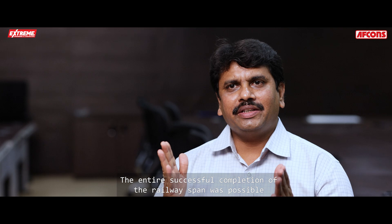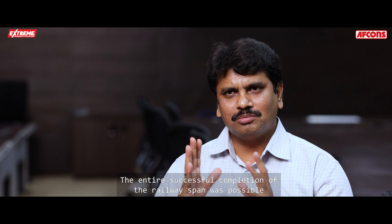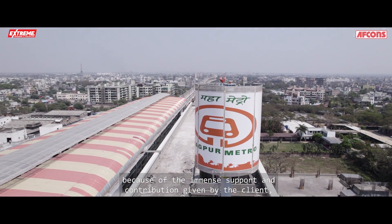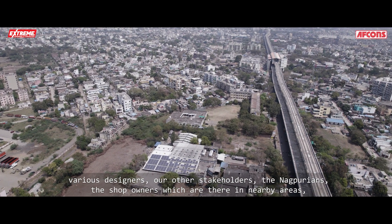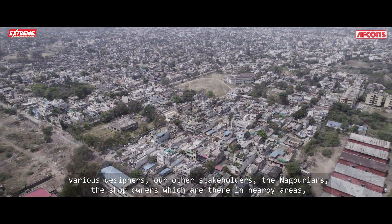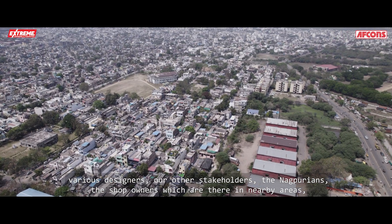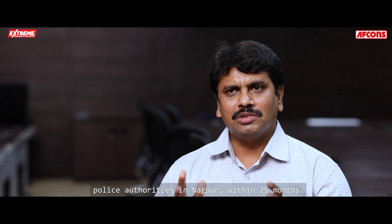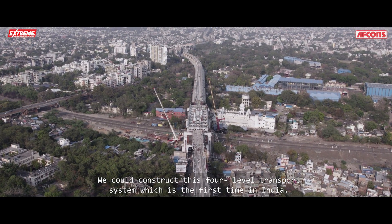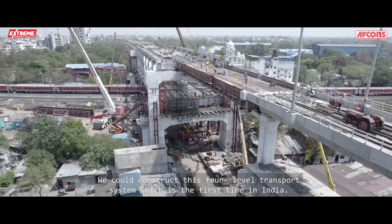The entire successful completion of this railway span was possible because of the immense support and contribution of the client, various designers, other stakeholders, the Nagpurians, the shop owners in nearby areas, and police authorities. Together, within 25 months, they were able to construct this four-level transport system — the first of its kind in India.